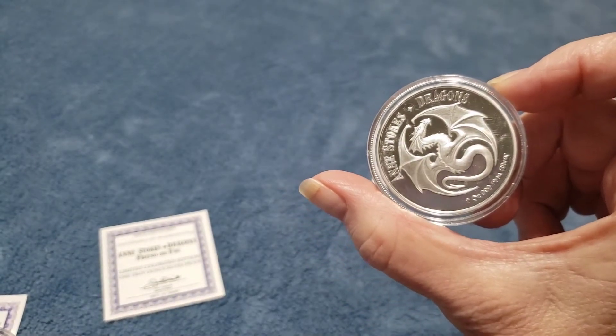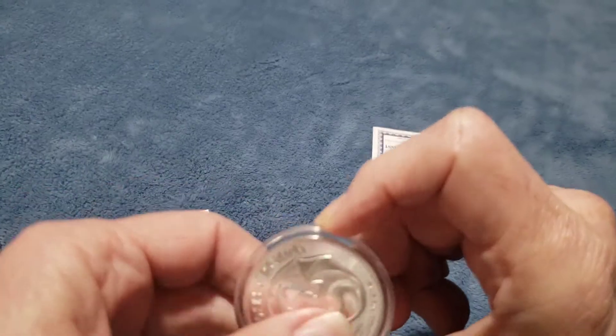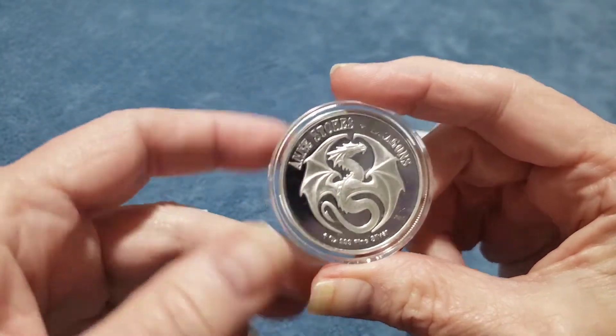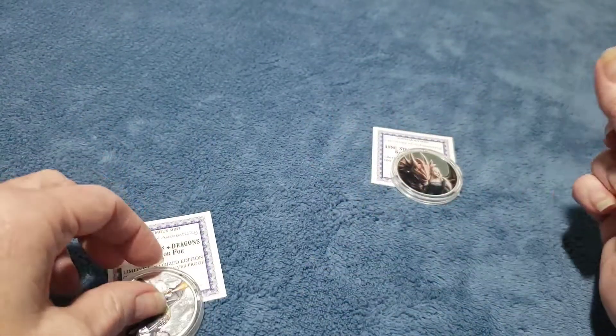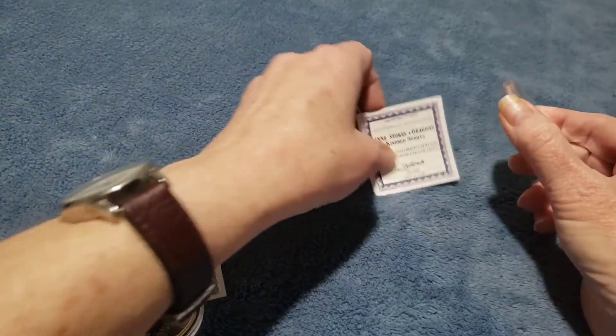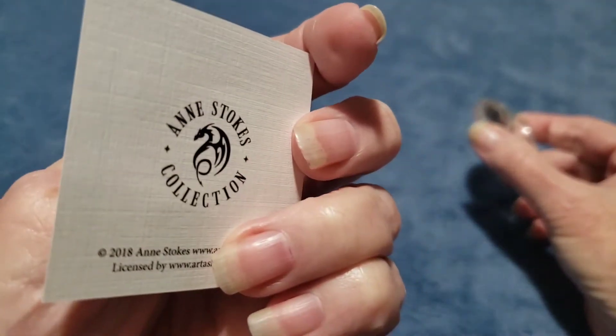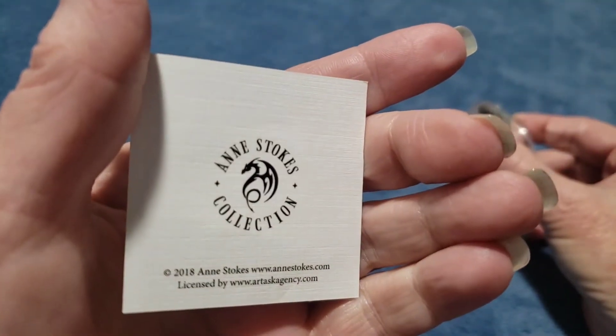I'm going to be doing a few more of my silver videos. I find that it's just an easy way to keep track of your inventory. If you're looking to see what you have, you can just refer back to your video, which is a lot easier than trying to drag the silver out and go through it.